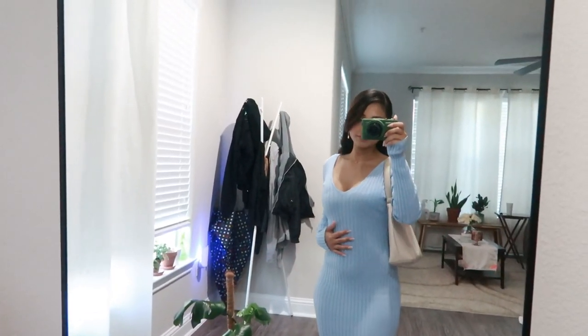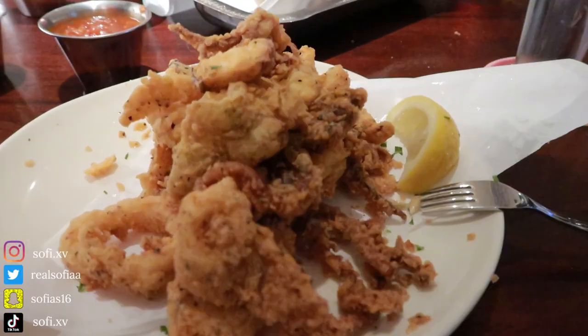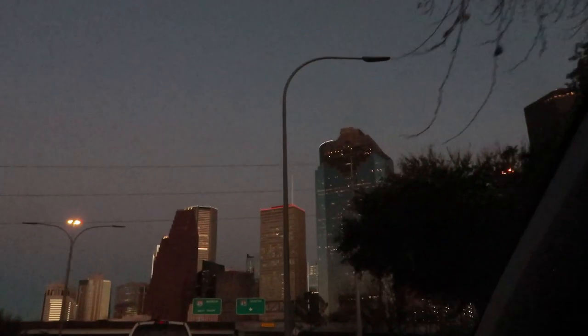Hello you guys and welcome back to another video. Today's video is going to be kind of like a date night slash Valentine's Day. Yes, I know this was kind of a late upload but better late than never. First we went out to eat. All right y'all, it's another day — we had some issues with the parking at the botanic garden so we just decided to cancel it and do it another day. This is the other day.